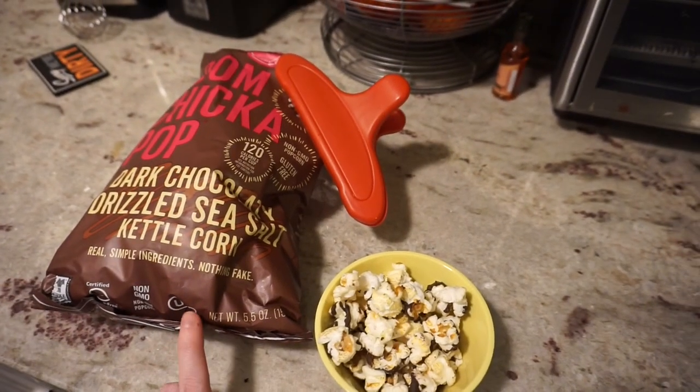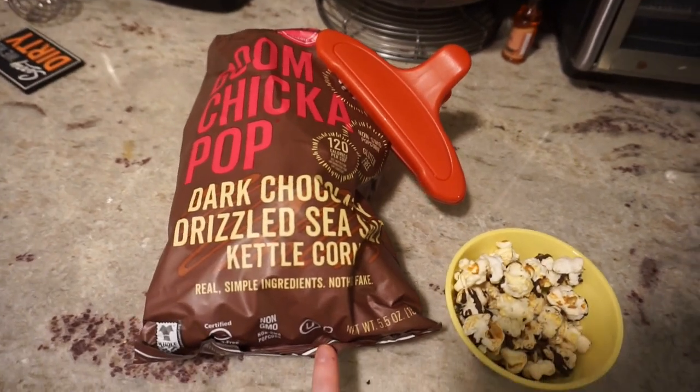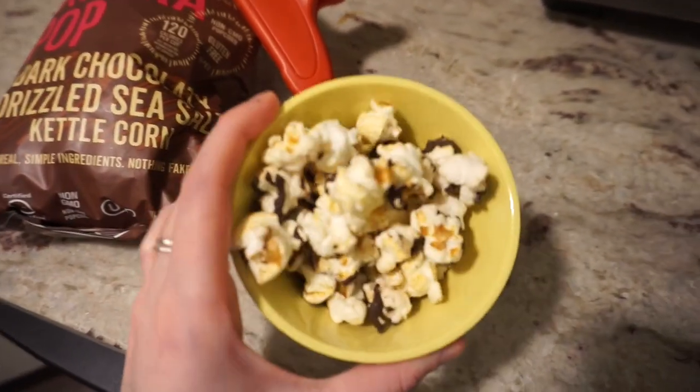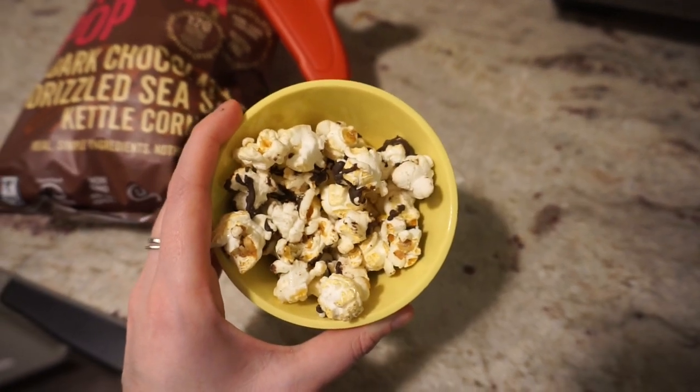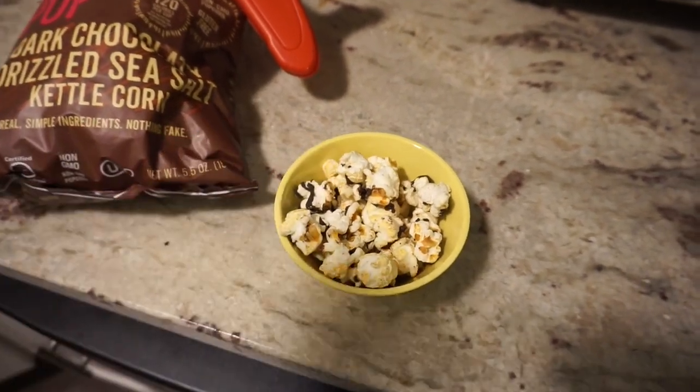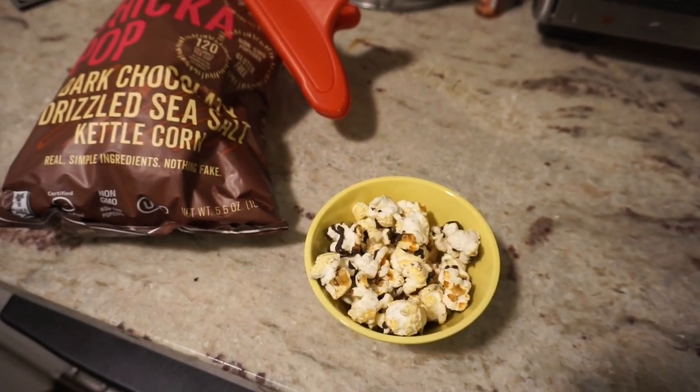I'm having some Boom Chicka Pop — the dark chocolate drizzled sea salt kettle corn — as a little snack slash dessert because it has chocolate on it. I'm about to go to bed so that's the end of the video. Thank you so much for watching! If you're new here, subscribe to stick around, follow me on Instagram, and I will see you guys in my next video.